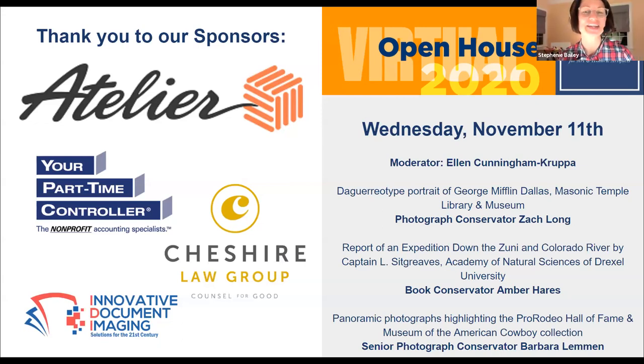Good evening. Welcome to the Conservation Center for Art and Historic Artifacts 2020 Open House. We will begin in just a minute. I just want to give a chance for all the guests to have opportunity to enter the virtual space. If you like, while we're waiting, please feel free to type a note into the chat box. Let us know where you're joining us from tonight. It's always a treat to know that our friends from near and far are with us.